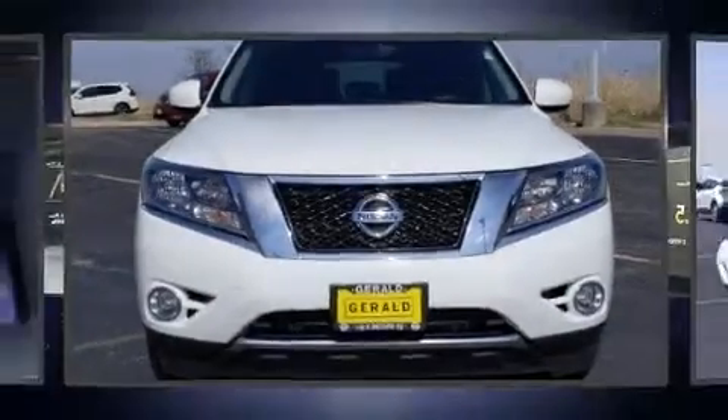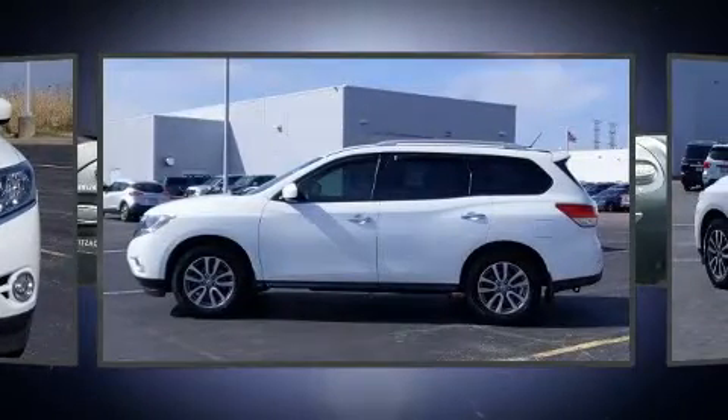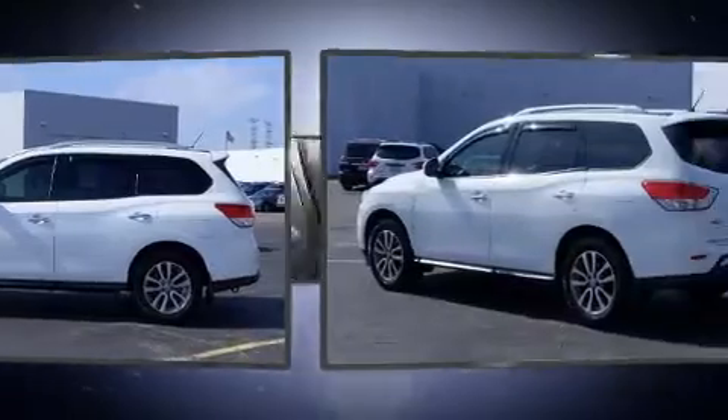Get excited about the 2015 Nissan Pathfinder. It features an automatic transmission, four-wheel drive, and the 3.5-liter six-cylinder engine.